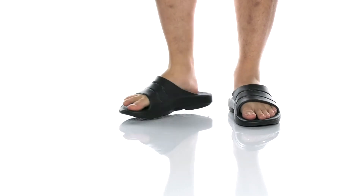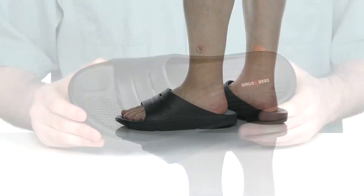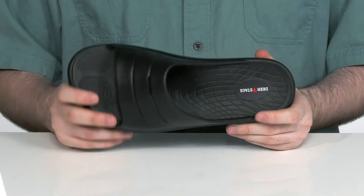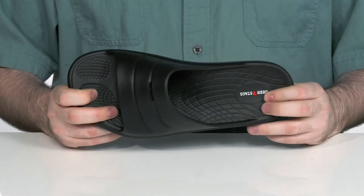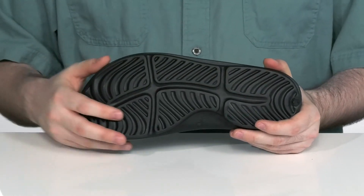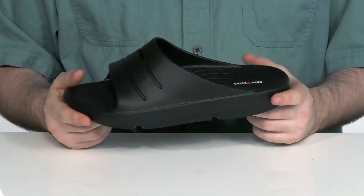Keep yourself comfortable when you kick back and relax with this one-piece EVA design from Deer Stags. The lightweight style uses a very wide vamp strap for a secure fit, with a cushiony foam footbed for underfoot comfort. The outsole is durable with a grippy traction that's strong enough to last on tough terrain, so that you can keep wearing these for a long time.